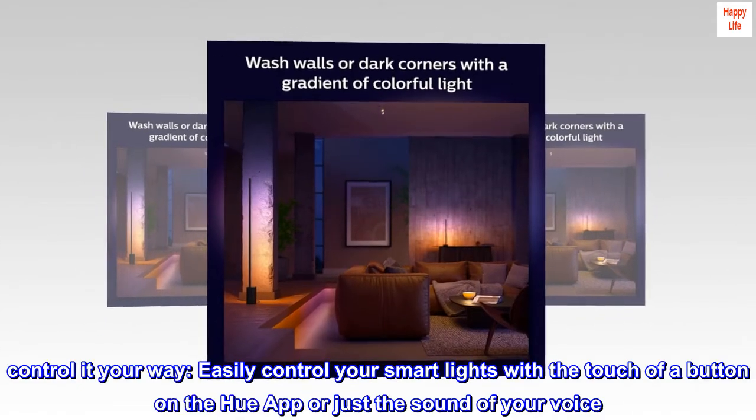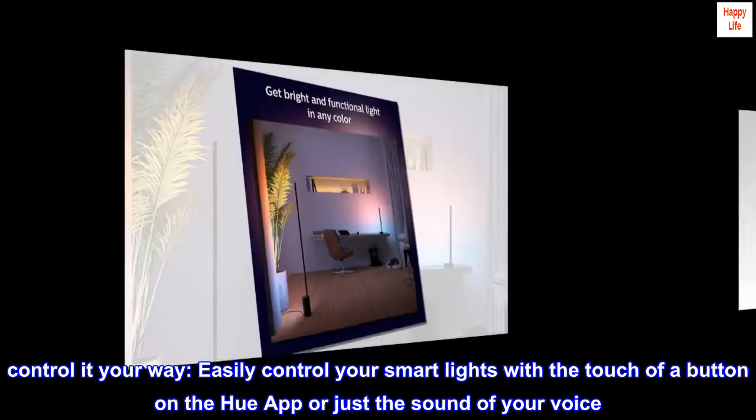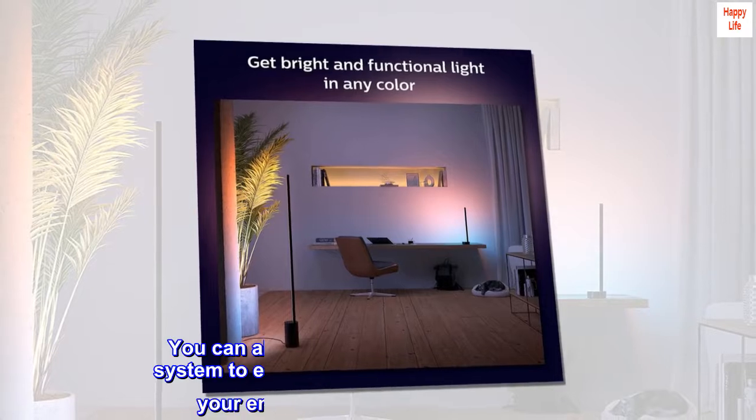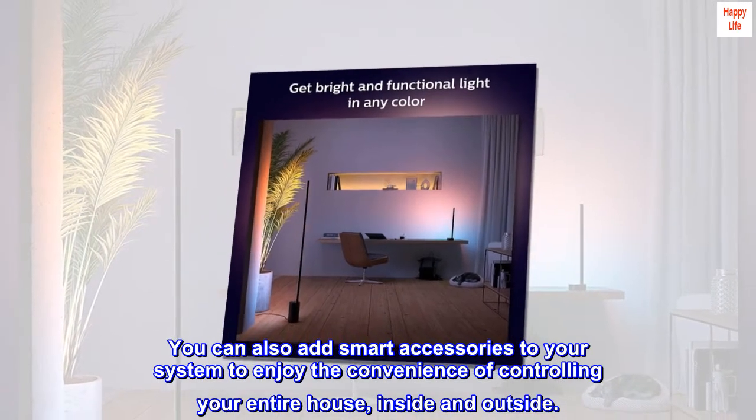Control it your way. Easily control your smart lights with the touch of a button on the Hue app, or just the sound of your voice. You can also add smart accessories to your system to enjoy the convenience of controlling your entire house inside and outside.